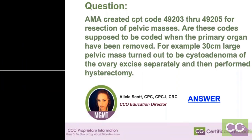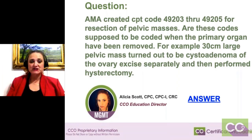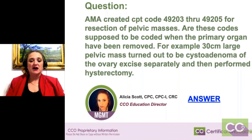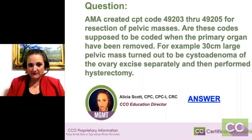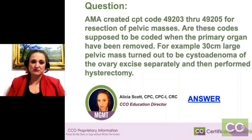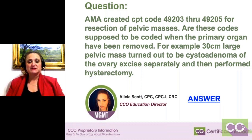Resection of a pelvic mass — a question came in, and I thought this was a fantastic question. The AMA created CPT codes 49203 through 49205 for resection of pelvic masses. For some of you who are newer, the AMA puts out the CPT codes, which are procedure codes for outpatient coding procedures.